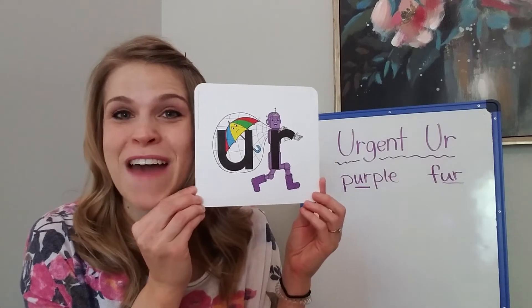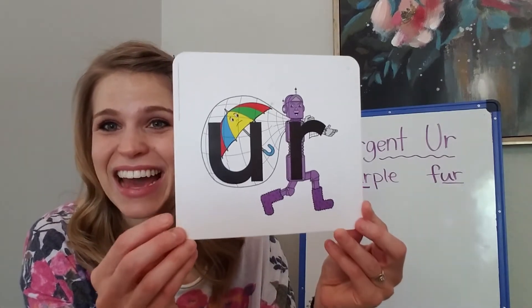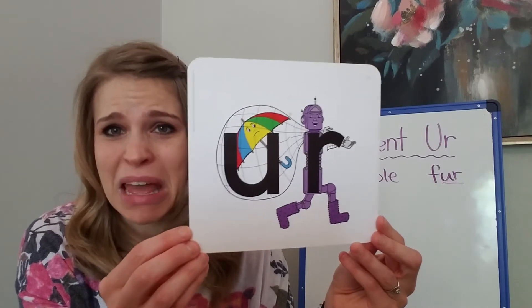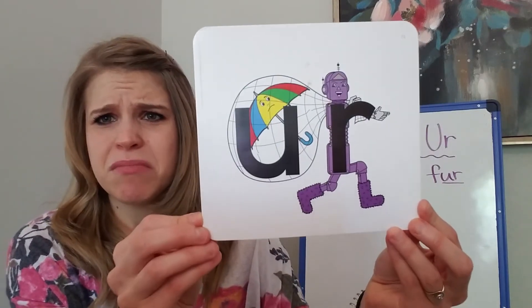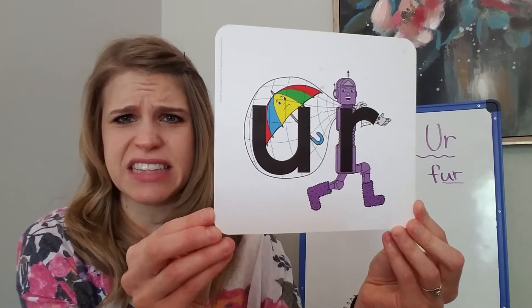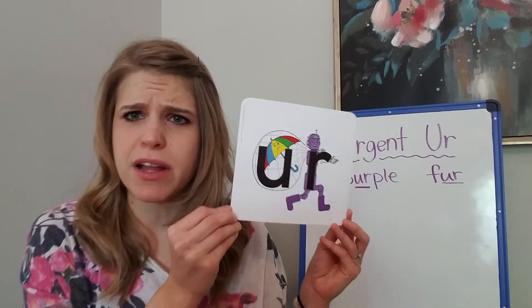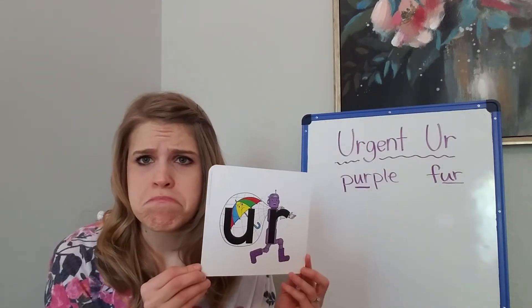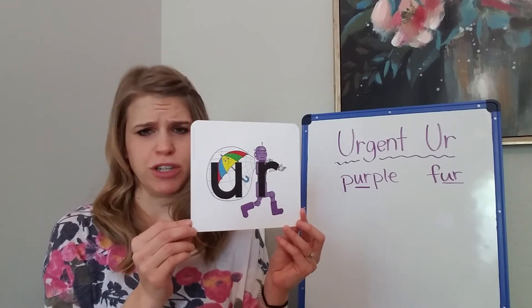So now let's talk about the vowel that Urgent-er is stealing. It's Uppy Umbrella. And if you look, Uppy Umbrella does not look happy. Look at the face that she's making — can you make a face like Uppy Umbrella? She looks very sad. She's not happy about being captured.